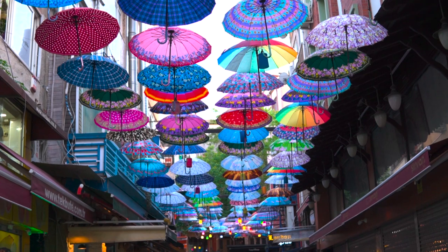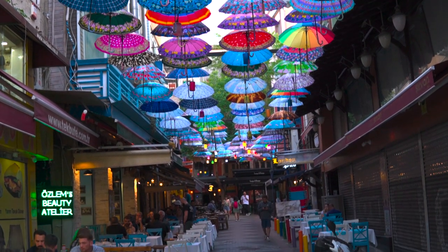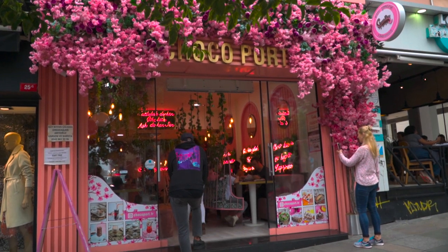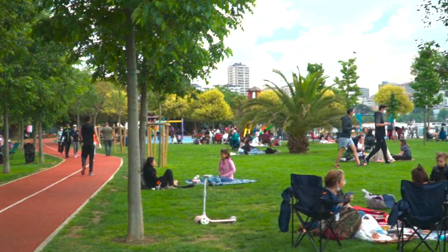With its lively spirit and endless entertainment options, it's no wonder Kadıköy has become one of the most popular neighborhoods in Istanbul. We suggest checking out some of the most chic areas of Kadıköy like Yadepoztan and Batat street.